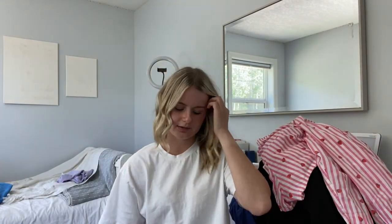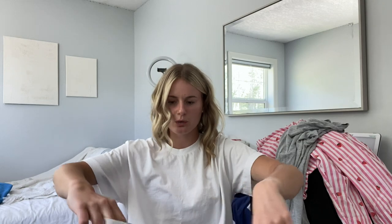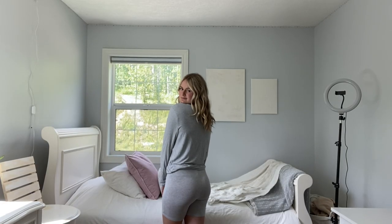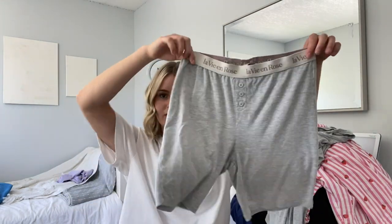Next I got these on sale for like $20 total — around $10 each or so. These are from Lavina Rose. The top isn't that exciting, but look at how stinking cute these shorts are. I think they're like Skims dupes. I love this — the color, so soft. It's so soft that my grandma even bought the same one but she got them as pajama pants in a pink color.